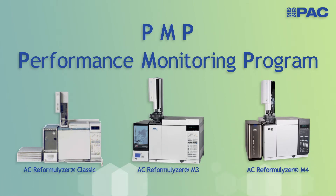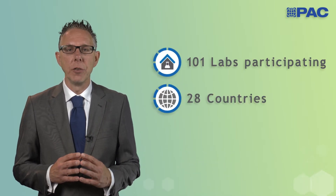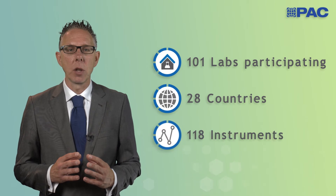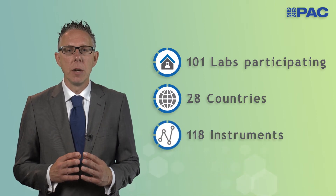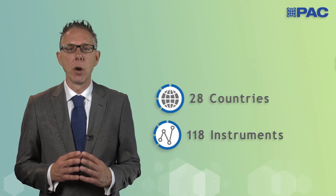The overall goal of our PMP program is to ensure that real-life precision still complies with the published precision described in the method. In this last reformalizer edition we had 101 labs participating from over 28 countries. These labs had a total of 118 instruments divided over three models, and some of those instruments have been in service for over 20 years.